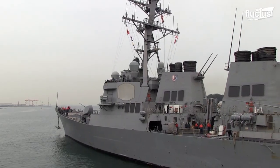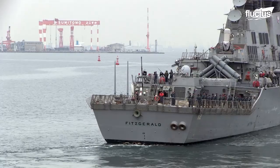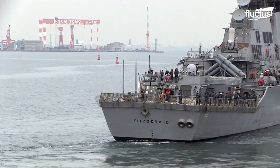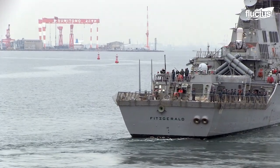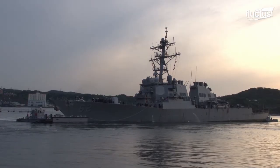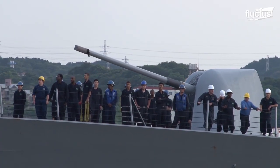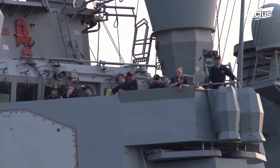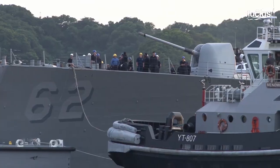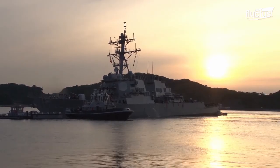Destroyers like the Fitzgerald are highly versatile ships, participating in anti-ballistic missile missions, anti-submarine warfare, and strategic land strikes. The average Arleigh Burke-class ship is more than 500 feet long and armed to the teeth with surface-to-air missiles, torpedoes, and more. They also carry around 22 officers and up to 350 enlisted men and women.